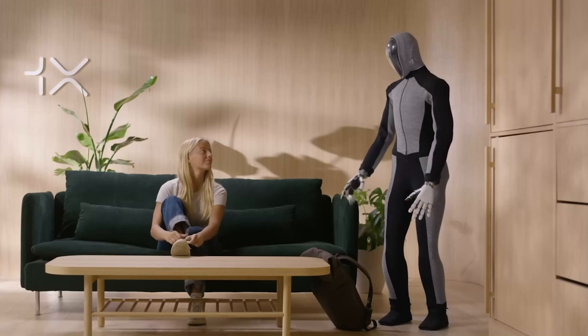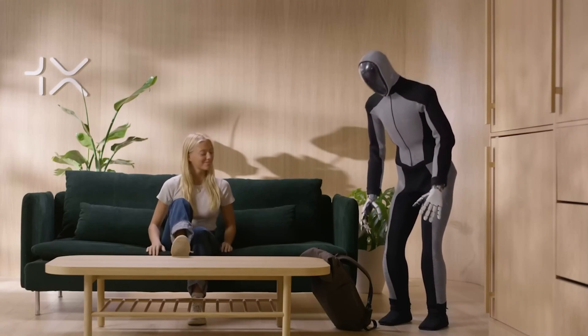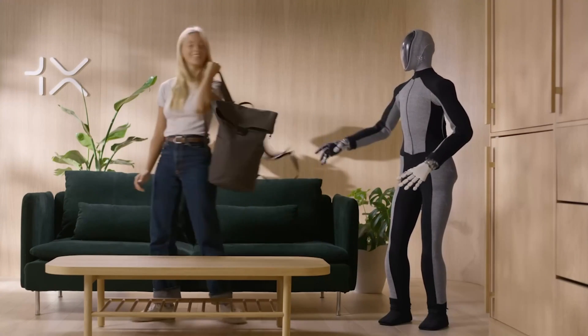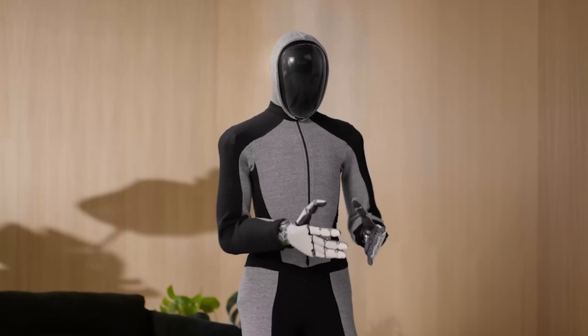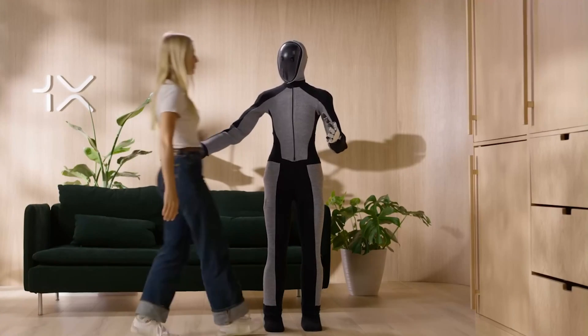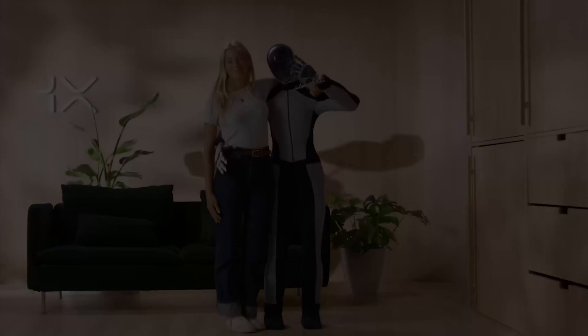Another newly released robot is the Neo Beta by the American-Norwegian company One X. This one too looks very similar to the Optimus — I'm sure that's just a coincidence, but more competition is always good. We don't know much about it except that it will employ advanced AI with lots of cameras and sensors built in, enabling real-life human interactions.